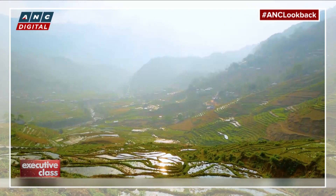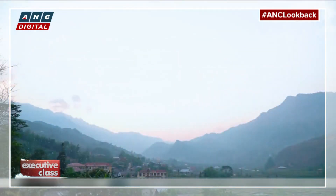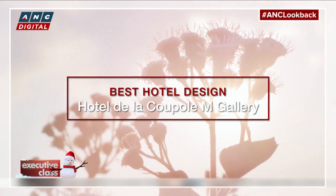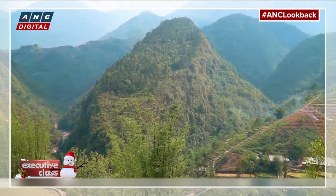Welcome back to our 2019 Travel Awards. We continue with our favorite hotels of the year, beginning with our top choice in the design category. We found this year's winner in the most unlikely place — in the highlands of North Vietnam, in the former French colonial hill station, Sapa.